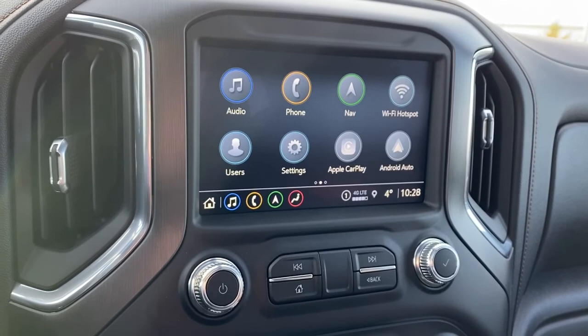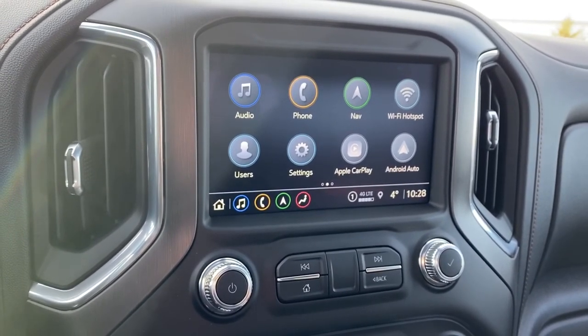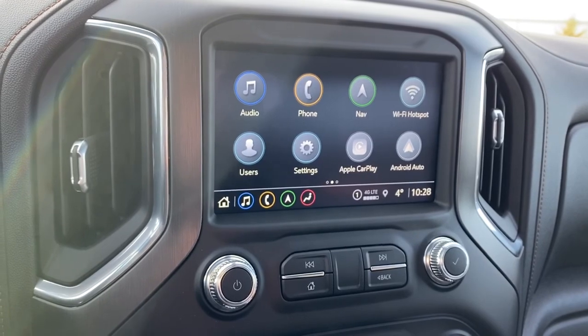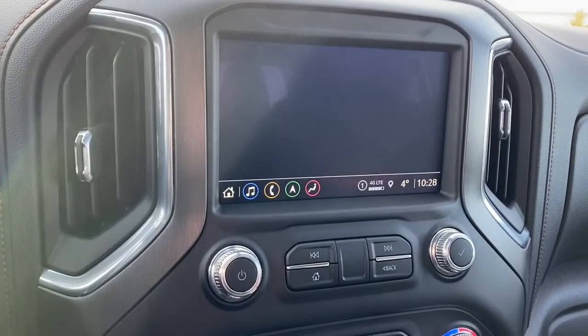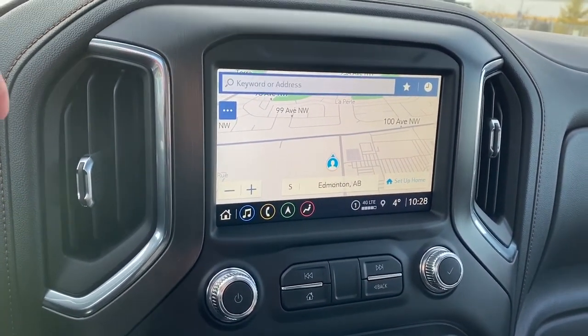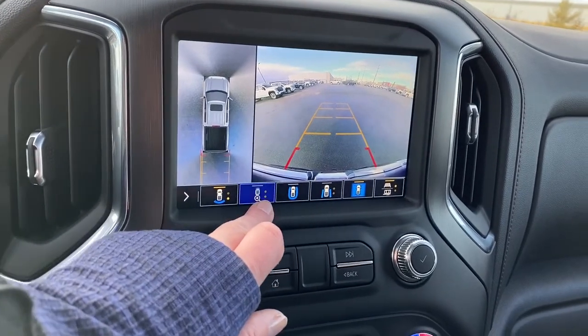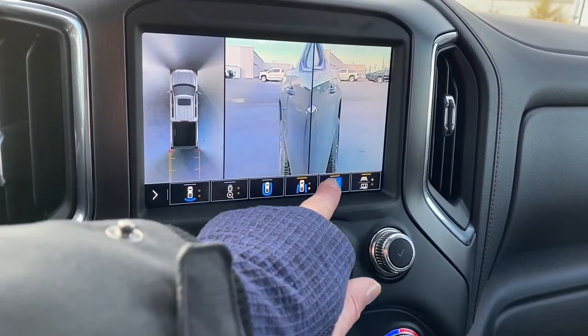Here we have GMC's Infotainment Center with Apple CarPlay and Android Auto. This screen displays the outside temperature and the time. It's also equipped with navigation, and it doubles as our backup camera. We're able to change that camera view by pushing the buttons at the bottom of the screen.